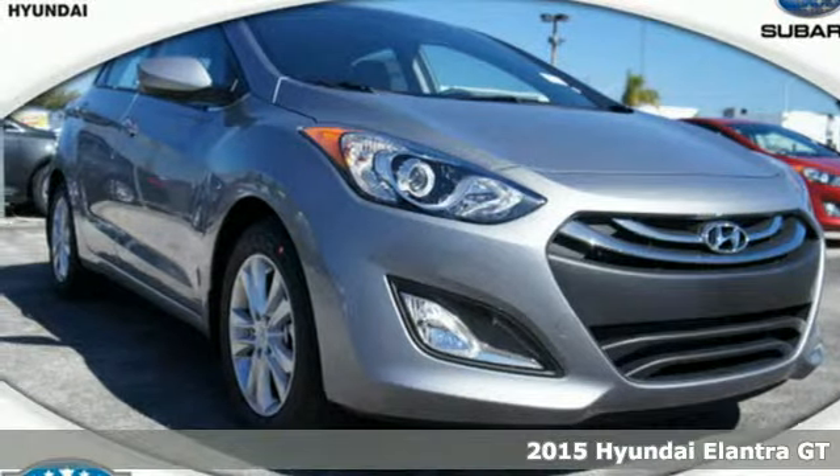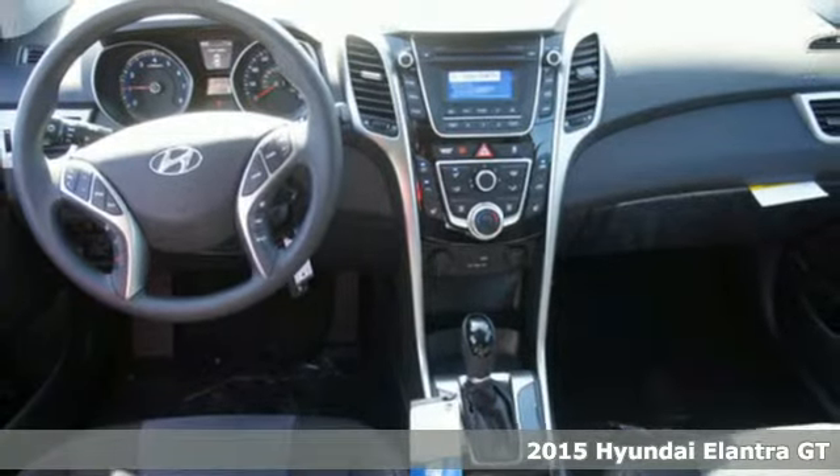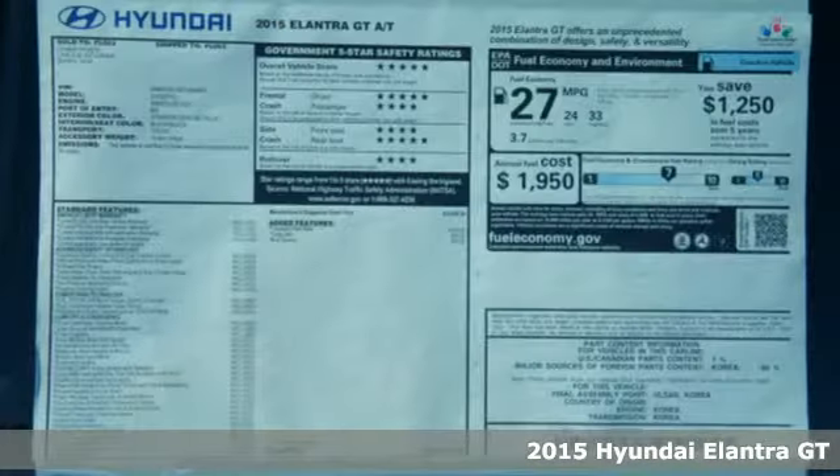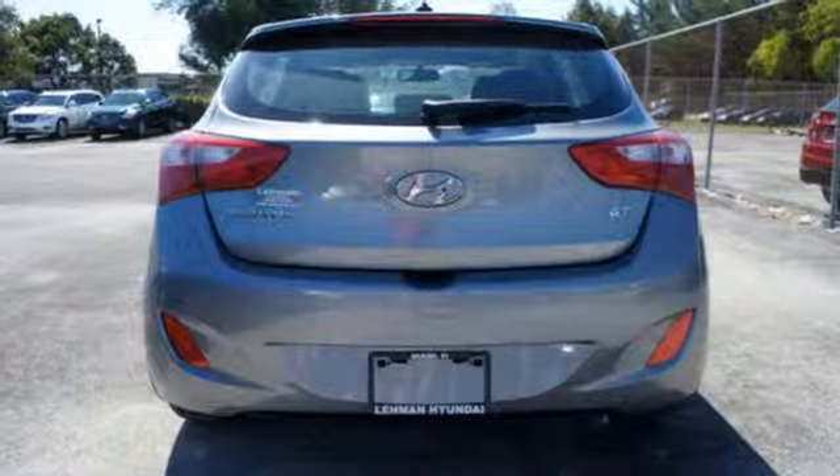It's a 2015 Hyundai Elantra GT, with the highest output per liter in its class and enviable fuel ratings that betray its aggressive looks. This is style and sensibility in one.